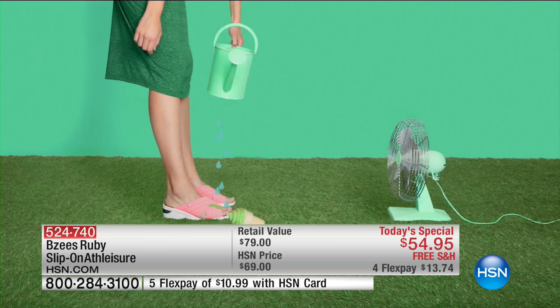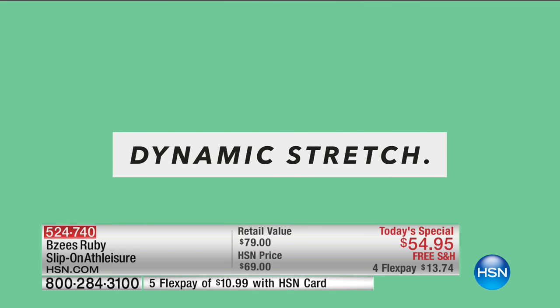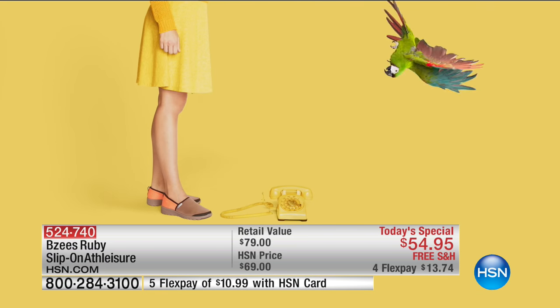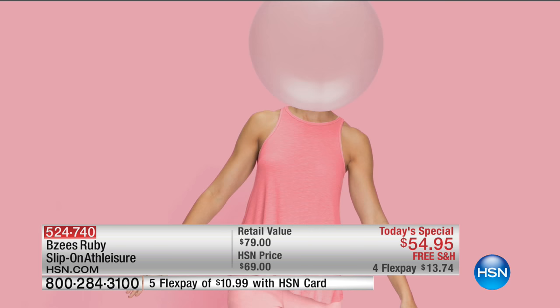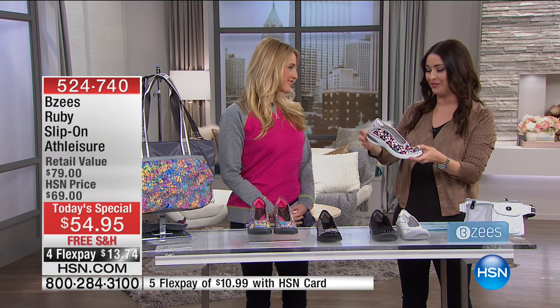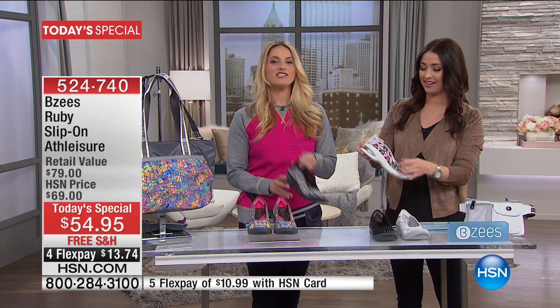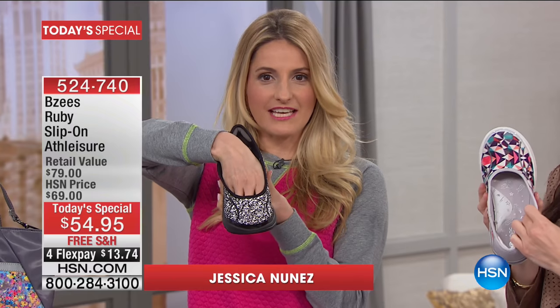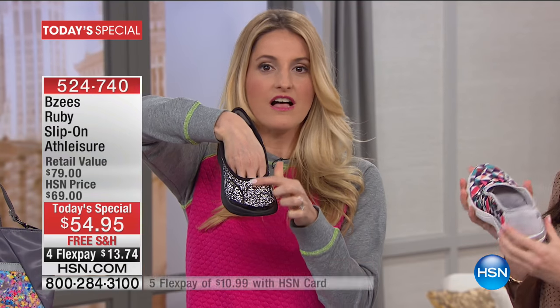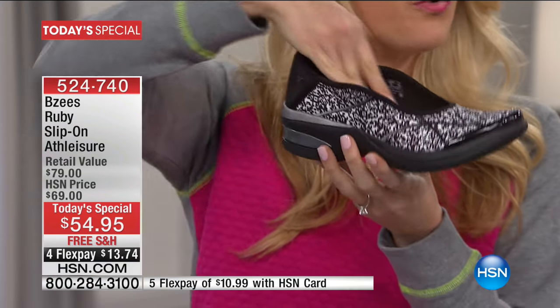BZ's, a sister company to Naturalizer, has amazing technology built in. You will love these when you get them home for $13.74. Jessica Nunez is the brand ambassador for BZ's and she's here to walk us through all of the technology and details. Happy Valentine's Day! I'm so excited to share our newest BZ's — the Ruby — which is going to be your favorite in the entire collection. This slip-on is gorgeous; notice this waterfall on the top line, this gorgeous silhouette. You might expect it from a high heel, but you get it in this wonderful slip-on wedge.